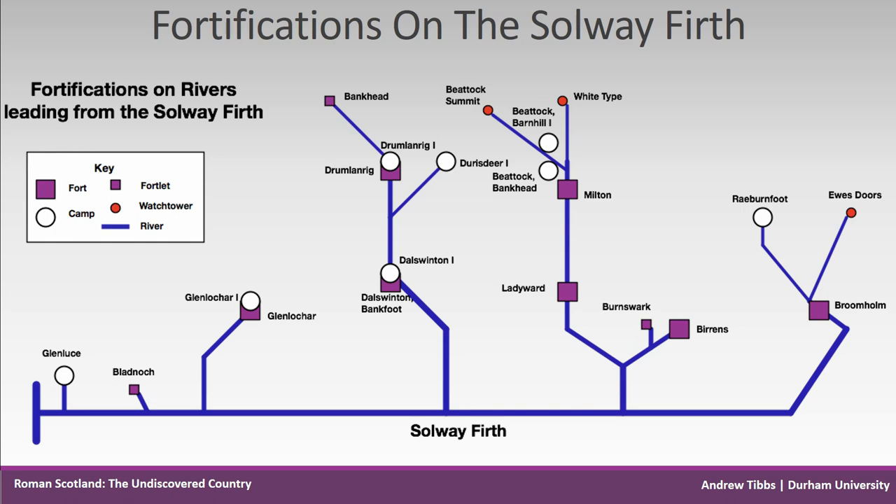Although river levels were different in the Roman period, I'm not suggesting the army was travelling deep into the heart of Scotland by boat. Certainly many sites could be reached by travelling on the water in flat-bottomed vessels, but today there's no evidence for jetties, piers or landing stages in any river estuary in Scotland. I do believe the construction of fortifications on major rivers and their tributaries was deliberate.